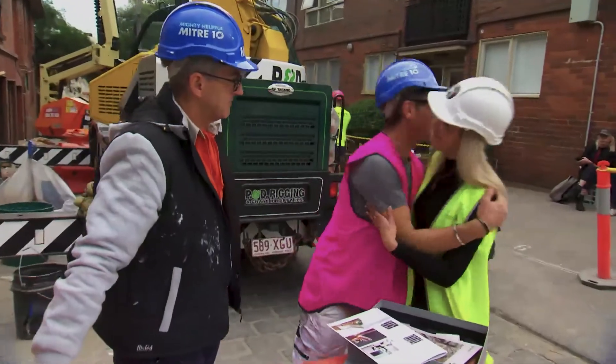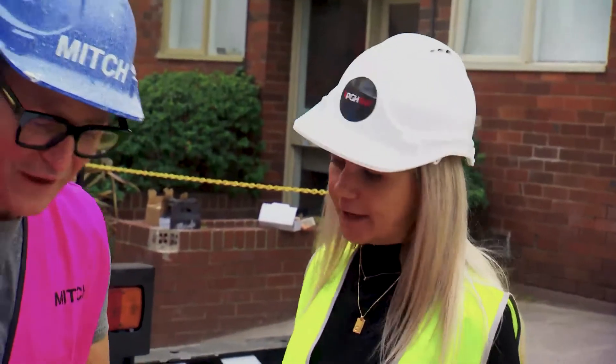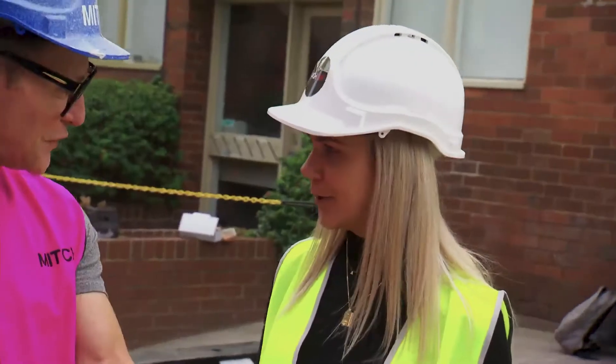Hi, nice to meet you, Mitch. How are you? I'm Amy from PGH Bricks and Papers. We're doing Mid-Century Modern and we found these bricks. Yes, our Mirada Blanco. So 50s, aren't they? Beautiful.